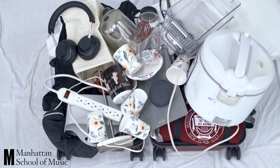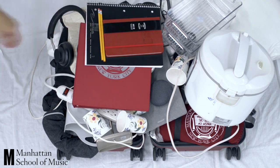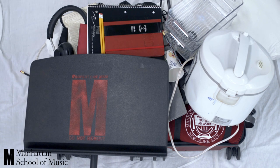Up next, School Supplies: Binders, Notebooks, Pencils — you might need a few more than that. Music Stand, Wall Decor.